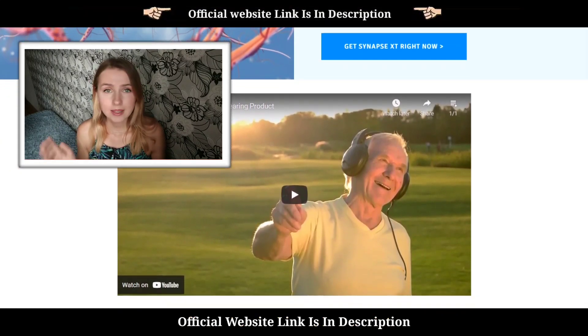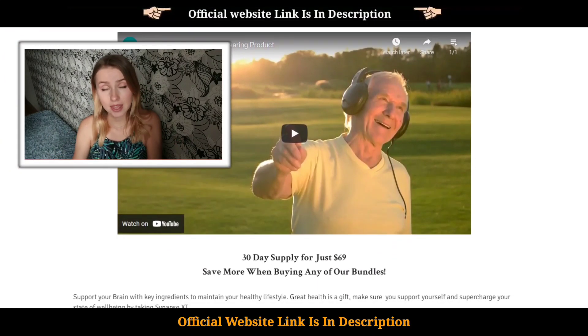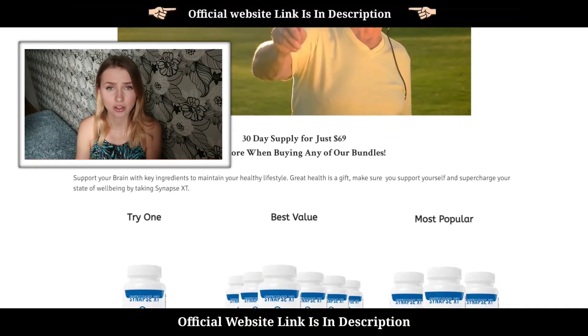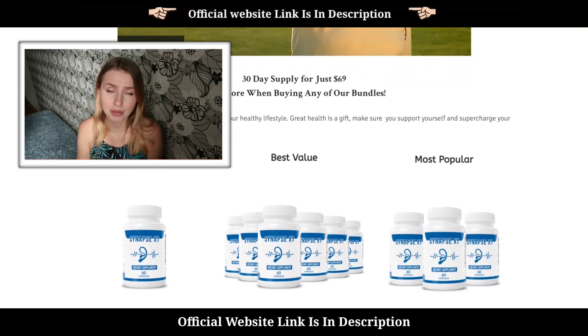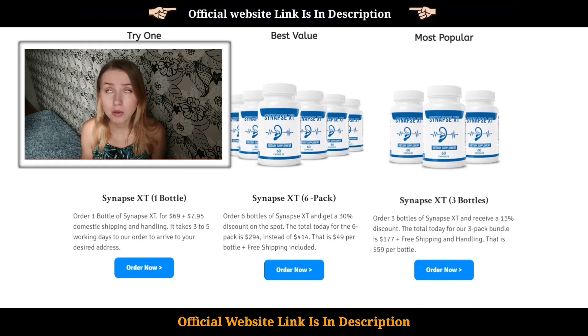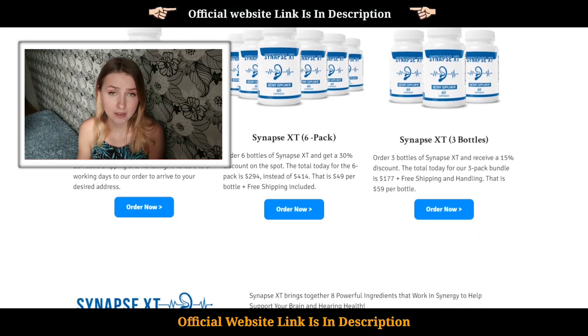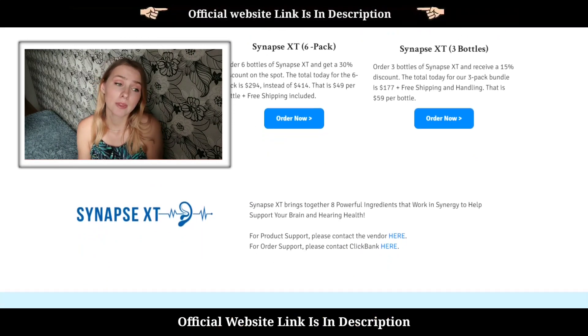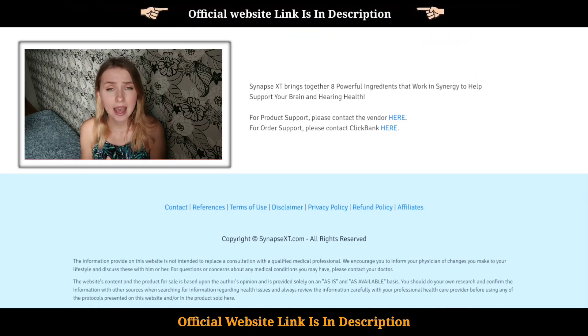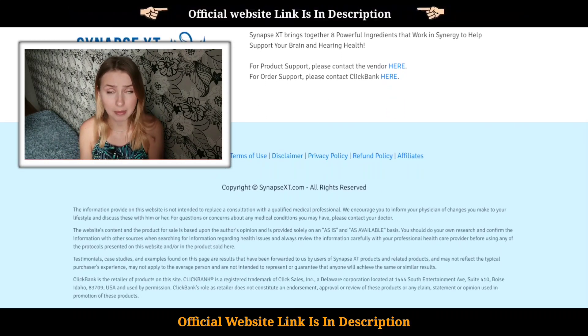So what do scammers do? They know that the Synapse XT supplement is getting very serious attention on the internet and increasing in popularity. They have gone and created a fake website that looks almost the same as the real official Synapse XT website, making it look like you're getting up to 80–90% discount on this supplement.